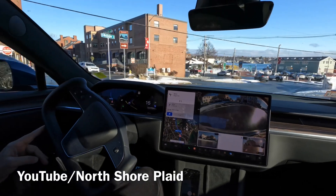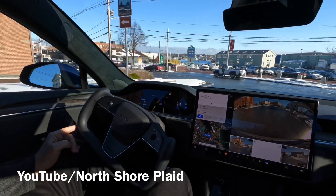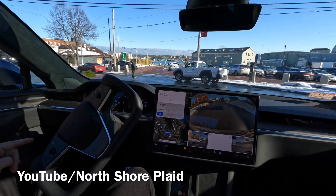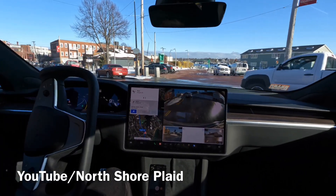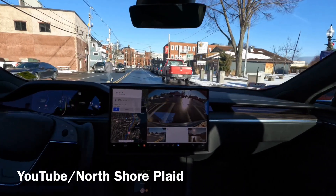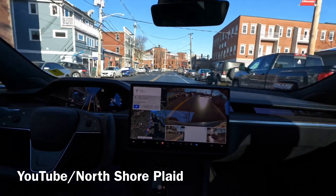I've got the mode set to assertive. It stopped to let the pedestrian go — not bad. Another one, straight walking. Not bad at all, actually.